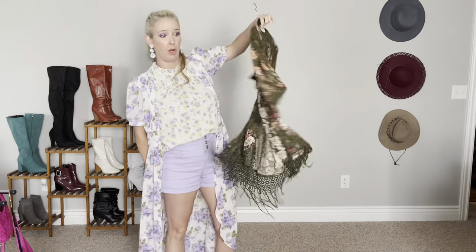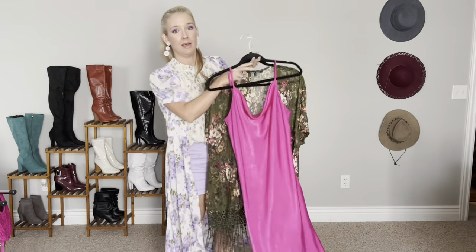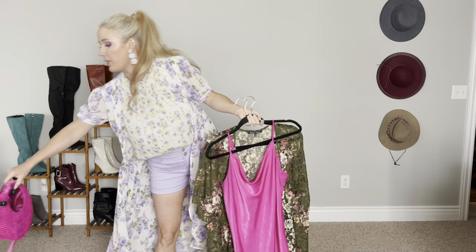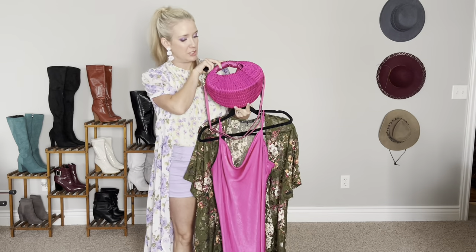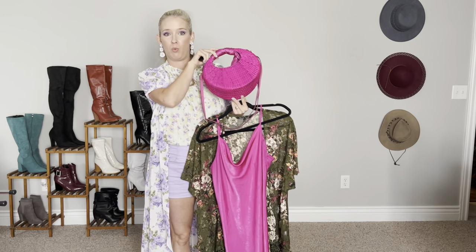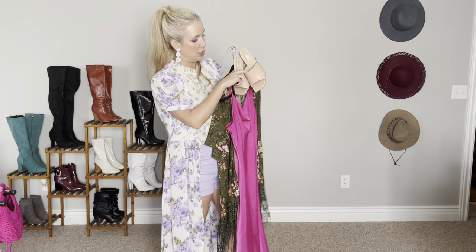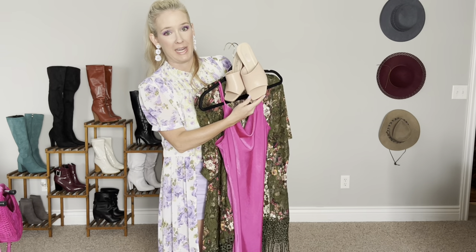To dress up this olive green kimono, I paired it with my hot pink slip dress from Forever 21, which I've had for quite a long time. To tie in with the pop of color, I added this hot pink magenta straw bag — a recent purchase from Walmart a couple of months ago. I didn't have a shoe that matched exactly, so I'm using my light tan nude colored mules from Shein.